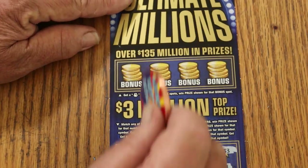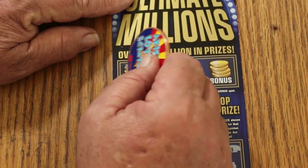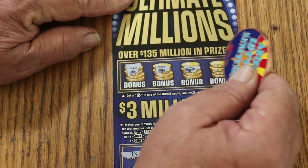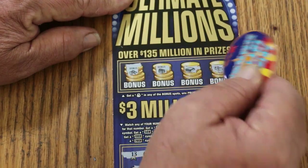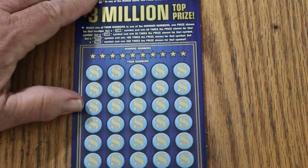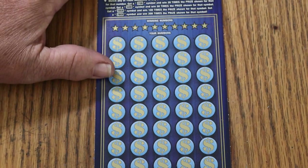As for the bonus, looking for a money bag — no, no, no, and no. Okay, that's two down. This is where I'm counting on overall odds to start taking effect big time.